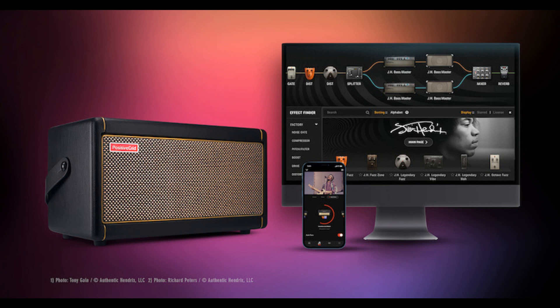Welcome to Music Gears, where we bring you the latest info on new music instruments, software, and other gear from around the world. As part of their 10th anniversary celebration, Positive Grid has announced the Experience Jimi Hendrix Official Gear Collection for Spark and Bias FX2.